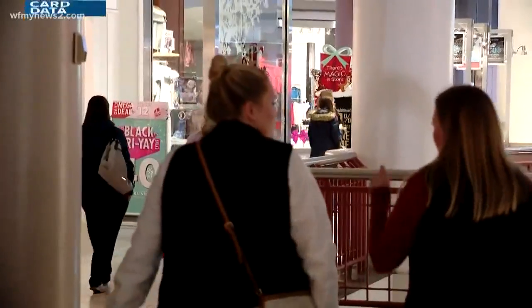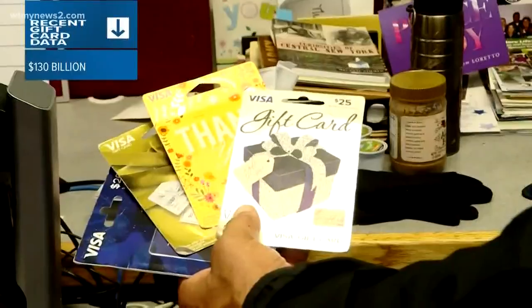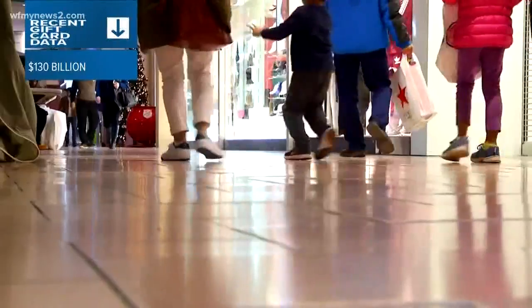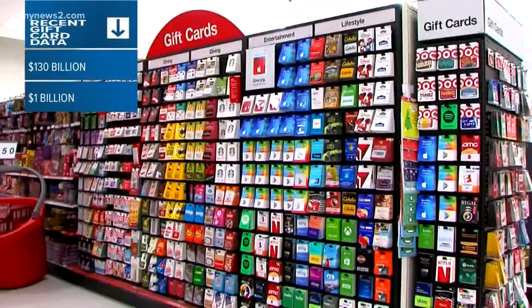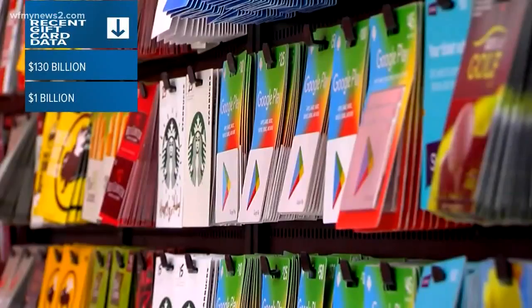You forget about it because you can't use it. According to a Consumer Reports survey, almost 130 billion dollars in gift cards were bought back in 2015, and according to recent research, a billion of that still has not been spent because of that same issue.